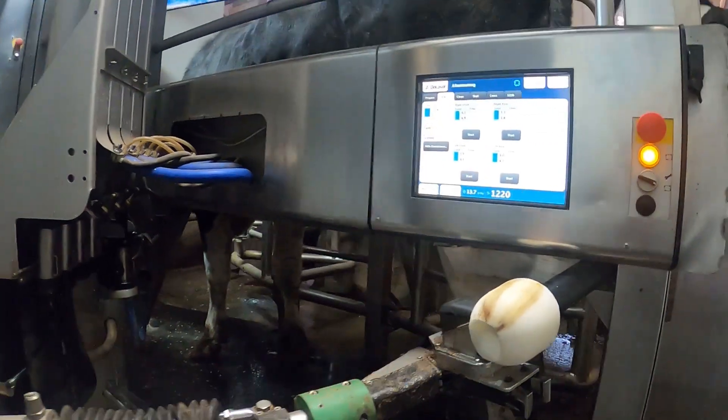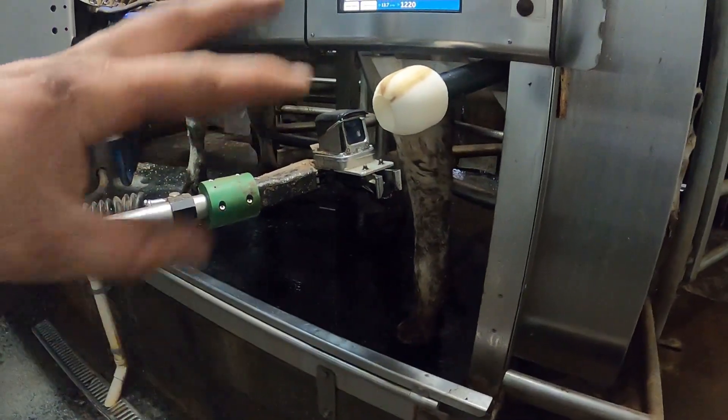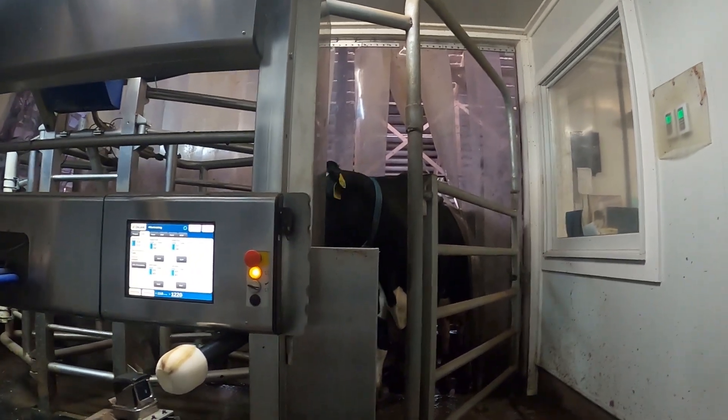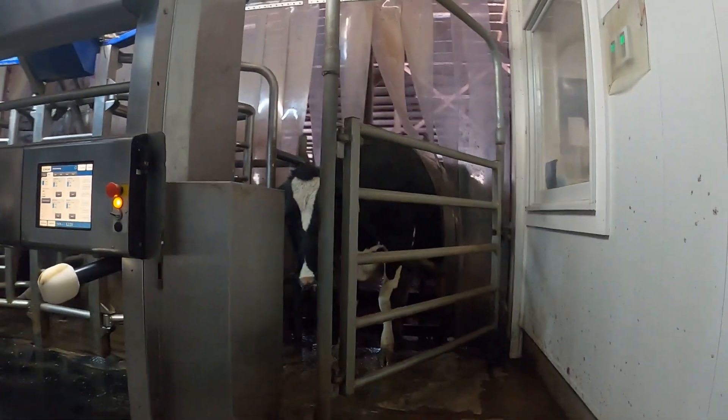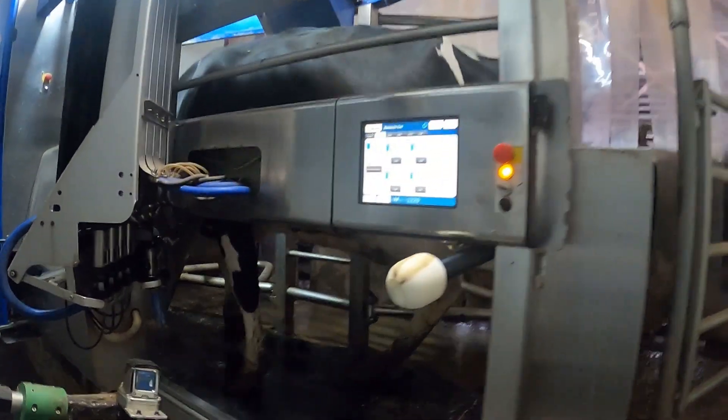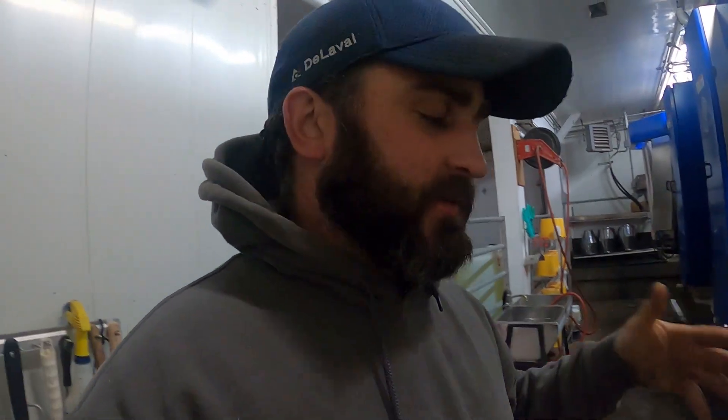It back-flushes, cleans the camera, releases the cow. The dip goes on every four milkings because we're not in sand — we run it like that. When the next cow's waiting, that all happens with very minimal human interaction. The cows we actually work with would be fresh cows or cows that we see getting sick. As a manager, you don't spend less time in a barn when you put robots in — I'd say you could spend more — but you focus on the cows that need that time instead of doing broad management like managing milkers.